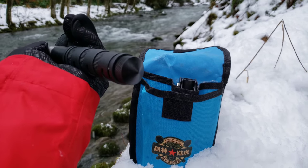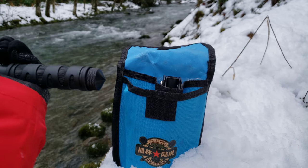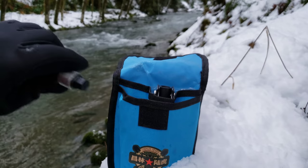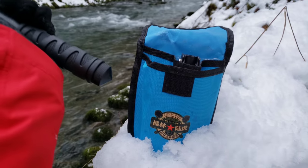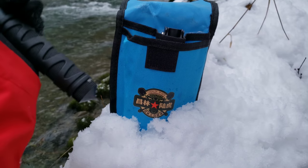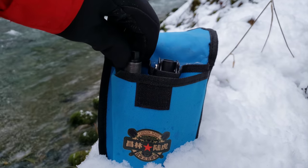Right here you have a handy tool — this is actually a window punch for emergencies, for taking out a window if you're in a car accident. It can also be used as a self-defense tool.